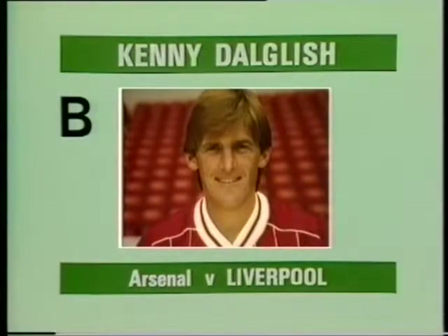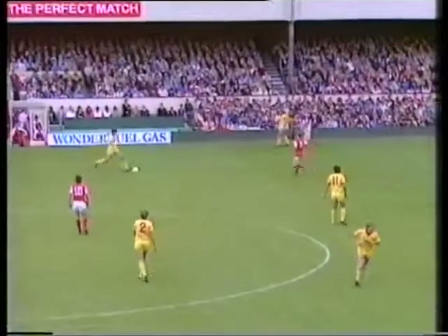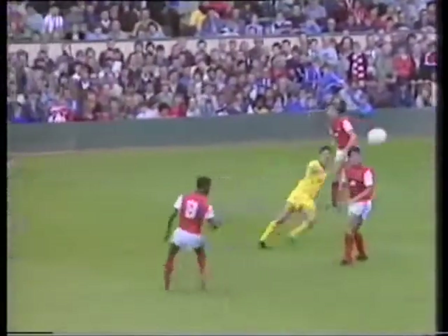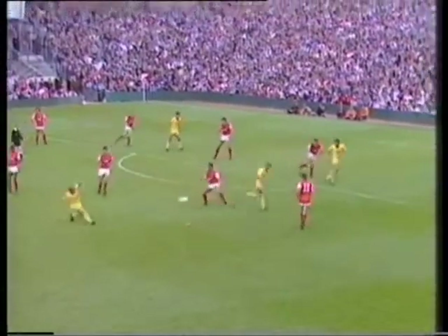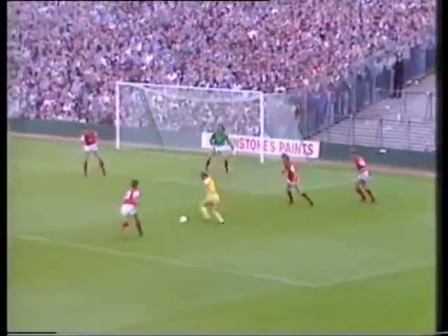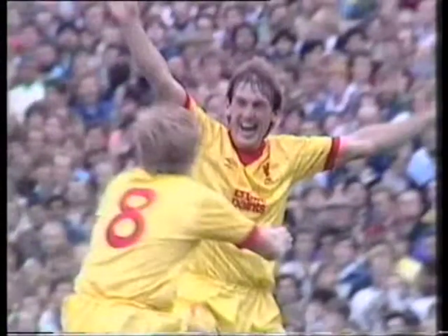Goal B, scored by Kenny Dalgleish for Liverpool at Arsenal. That's a fine ball. Hansen to Rush. They seem to find angles other teams don't appreciate. Lee. Dalgleish. Lee again. Robinson. Back heel to Dalgleish — surely. Yes, it was. It's on here. And Dalgleish has scored. A quite magnificent goal.